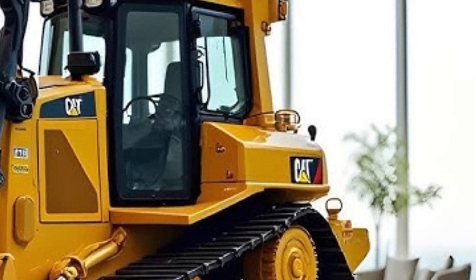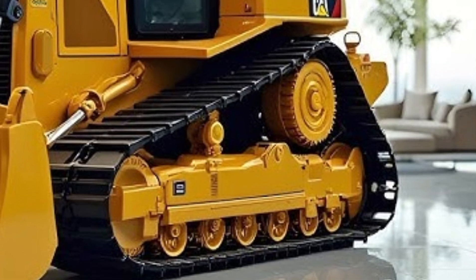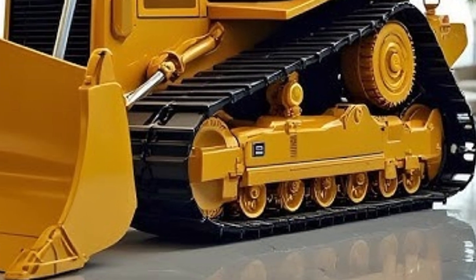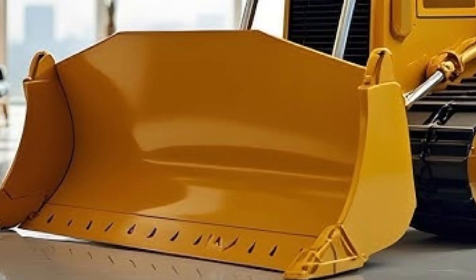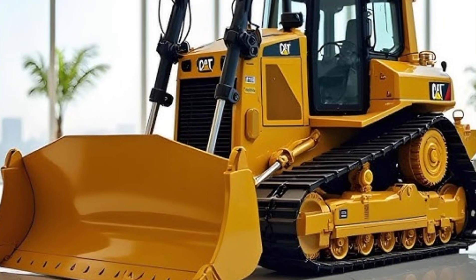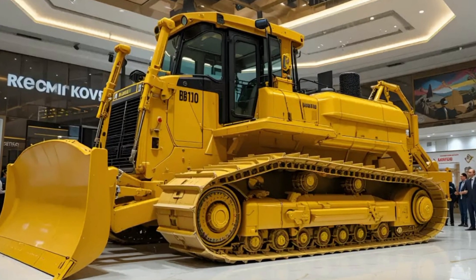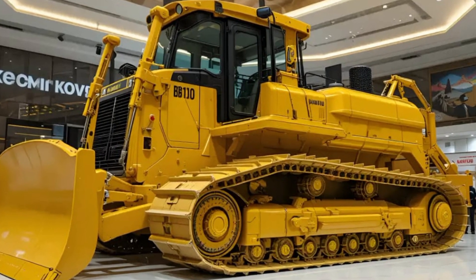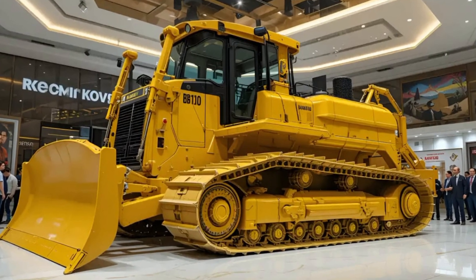Durability is another area where Caterpillar excels. The D70's mainframe is built from high-strength, stress-relieved steel plates designed to withstand years of heavy use. The final drives are double-sealed for protection against dust and debris, and the entire undercarriage uses reinforced rollers and idlers with extended wear life. Even the hydraulic lines are armored with abrasion-resistant sleeves, ensuring long-term reliability in punishing work environments.